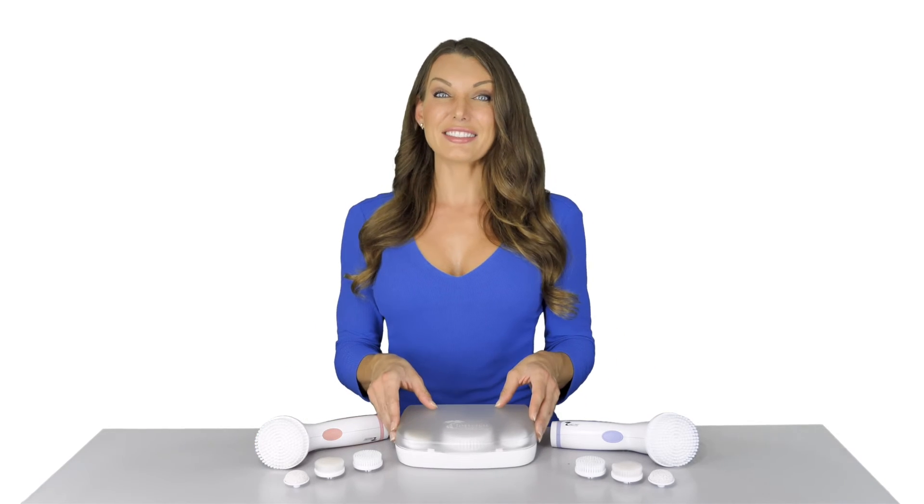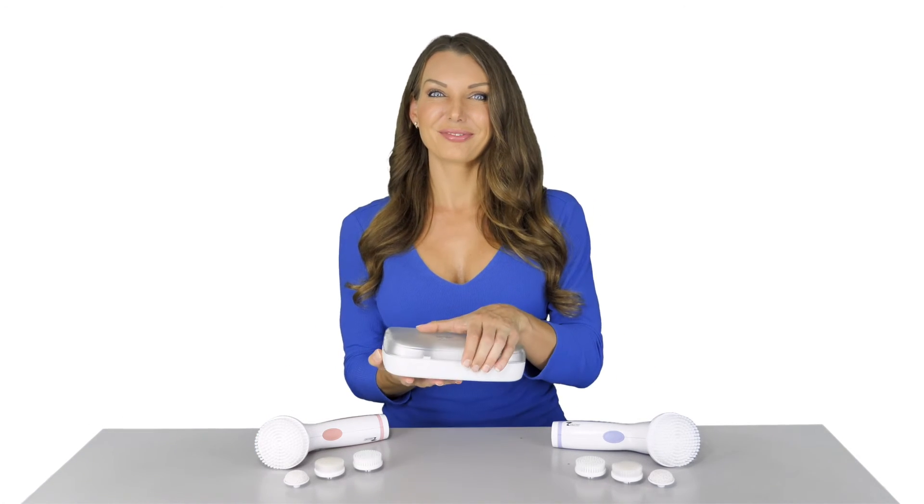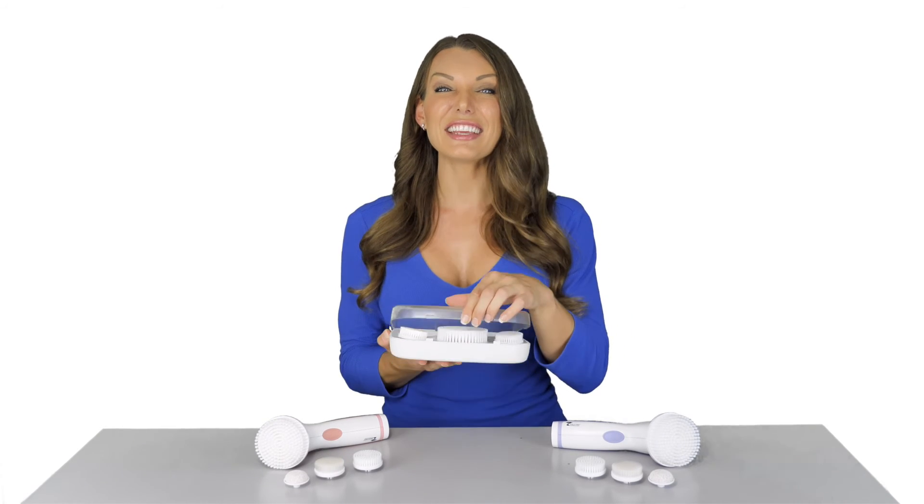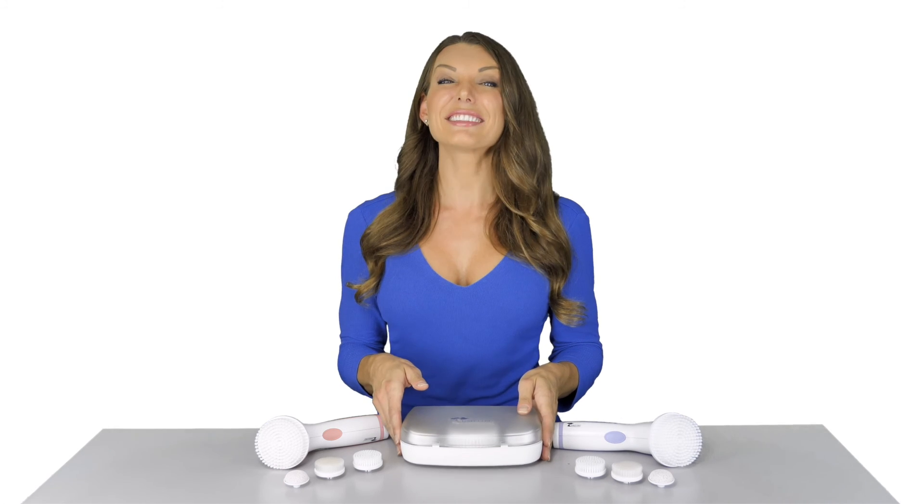We even have a great traveling case so you can bring your brush with you anywhere. Check out the details after the video to see the awesome deal ToiletTree has set up for you today.